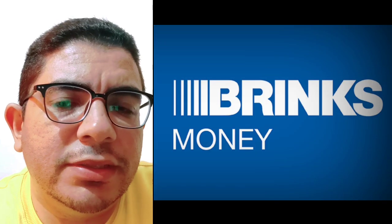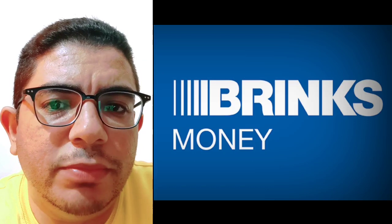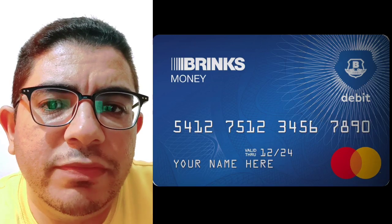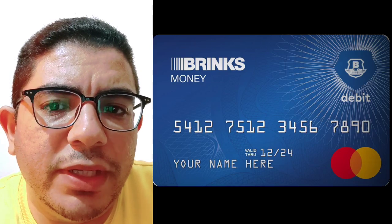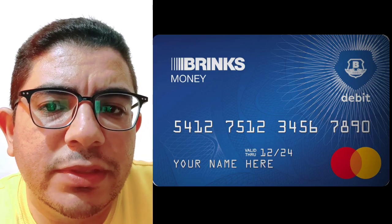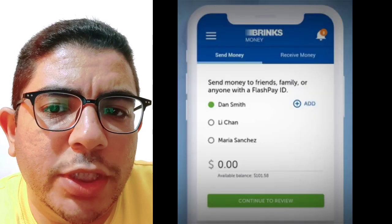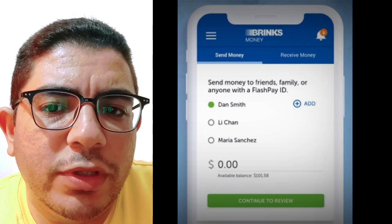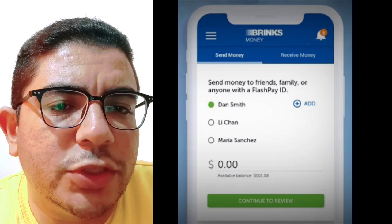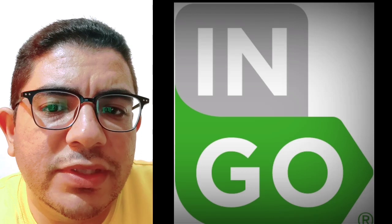Today we'll talk about the best instant check cashing apps with no verification. First is the One/Ingo Money prepaid app, a secure option for depositing checks with positive reviews on both the Google Play Store and App Store. The app offers direct depositing, allowing for fast processing of payments. However, expected check cashing fees apply, with a two percent fee for government and payroll checks and a five percent fee for all other checks.